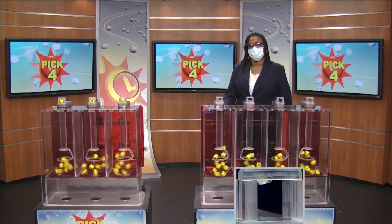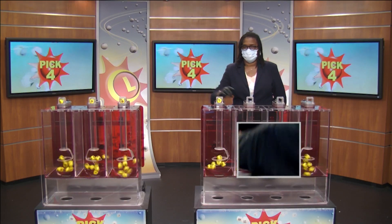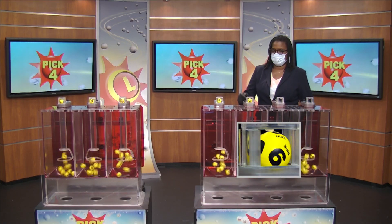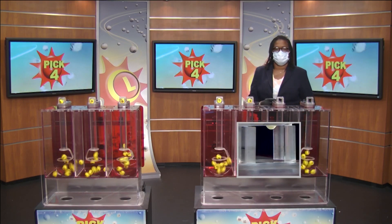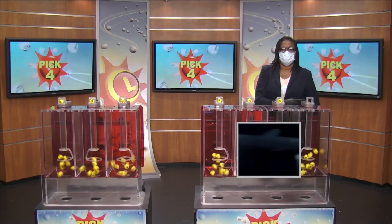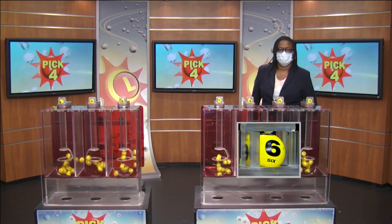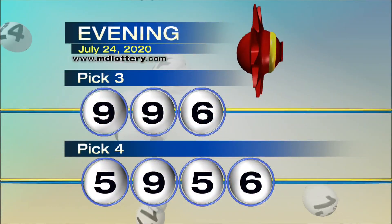Moving right to the Pick 4 game, drawing official Sherri Robinson is set. We have 5, followed by 9 as printed on the ball, then 5 and 6 as printed on the ball, making your numbers 5, 9, 5, 6.